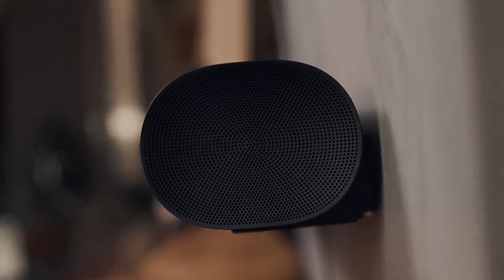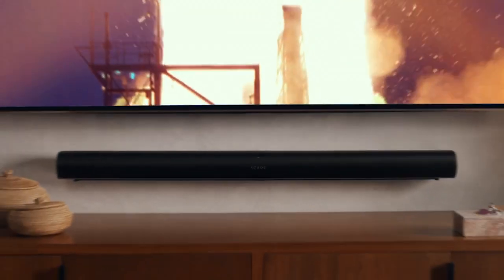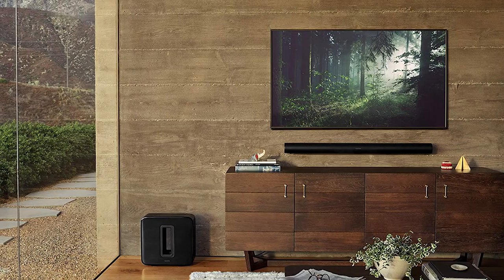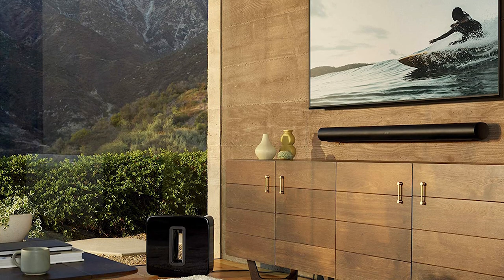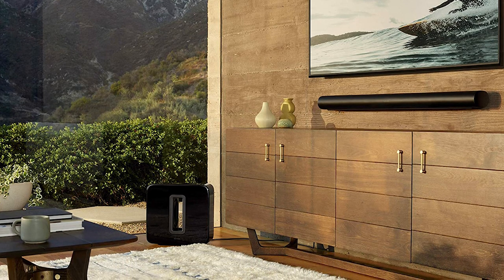The Sonos app lets you stream music and podcasts wirelessly. This Sonos ARC Premium Smart Soundbar features 11 high-performance drivers and elliptical woofers for rich bass frequencies, and the low-profile design blends with walls discreetly. You can control this smart soundbar with your TV remote, your voice, the Sonos app, Apple AirPlay 2, and more.